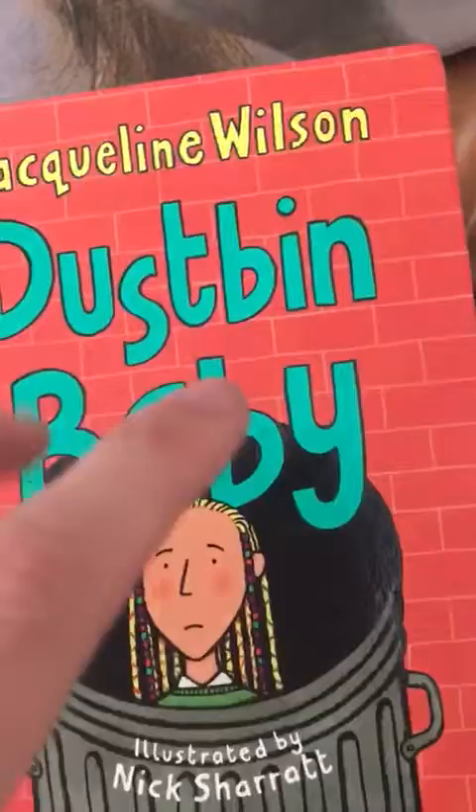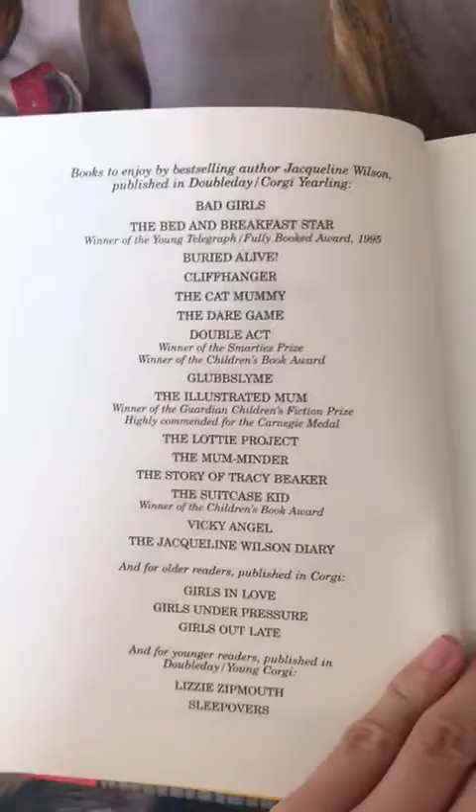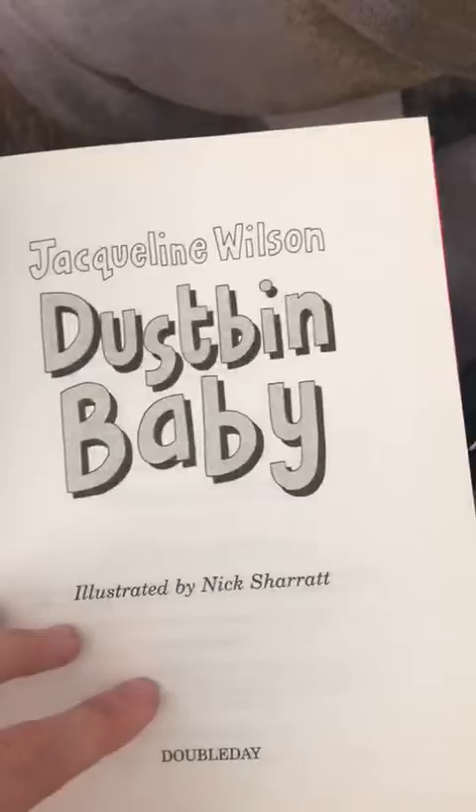I'm going to make a book review on the Jacqueline Wilson Dustbin Baby, illustrated by Nick Sharratt. These are all the books that she's written from when this book was made.